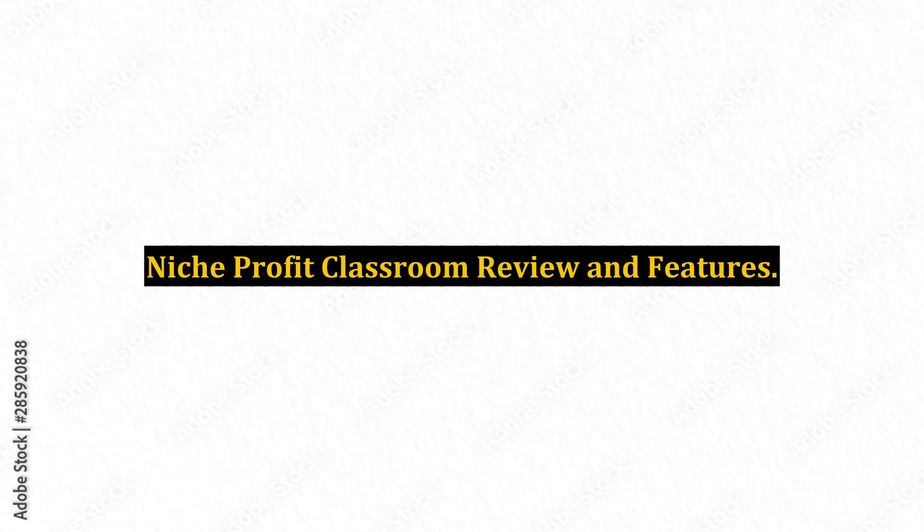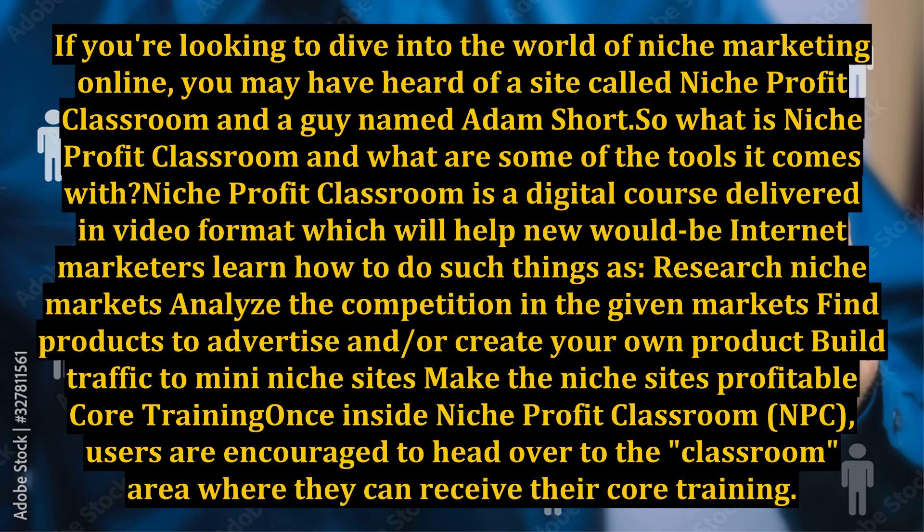Niche Profit Classroom Review and Features. If you're looking to dive into the world of niche marketing online, you may have heard of a site called Niche Profit Classroom and a guy named Adam Short. So what is Niche Profit Classroom and what are some of the tools it comes with?